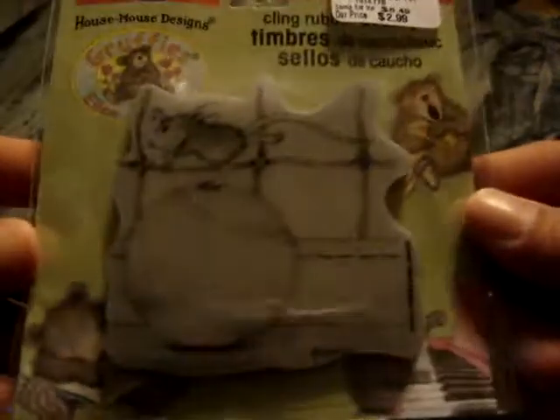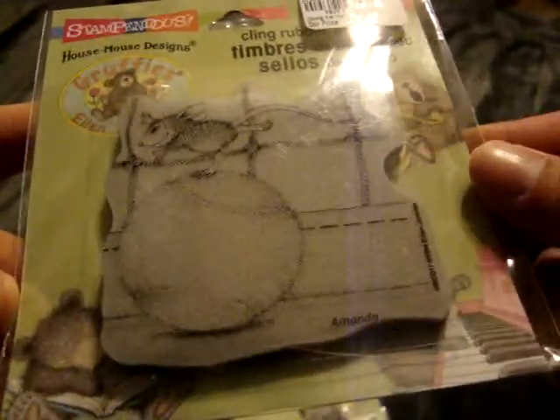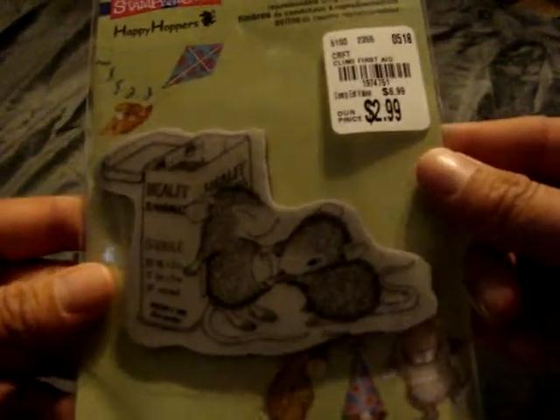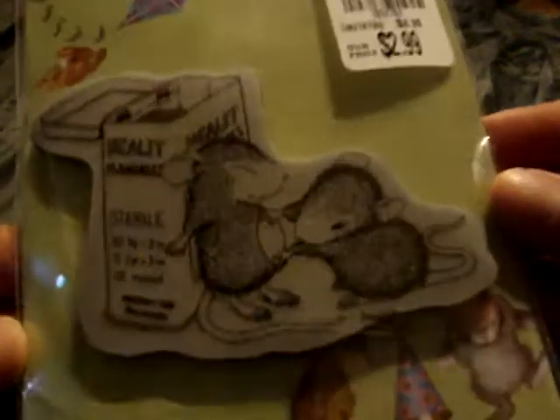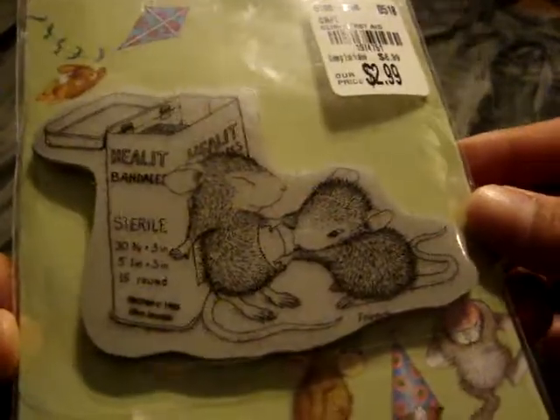I found this one called Tennis Anyone. This one was $2.99, and the little mouse is on the tennis ball. And then I got this one, says First Aid. That was also $2.99, and the little mouse is putting a Band-Aid on his belly.